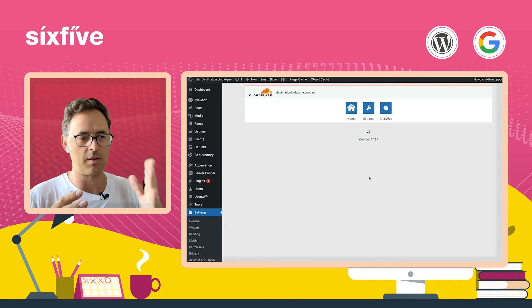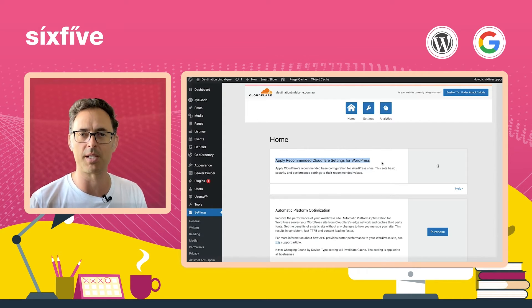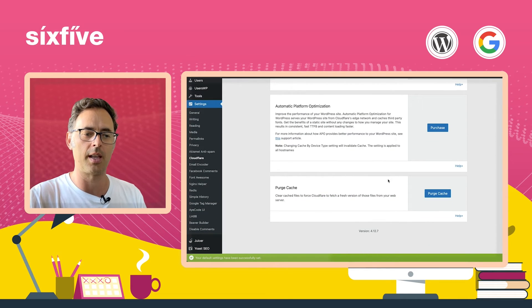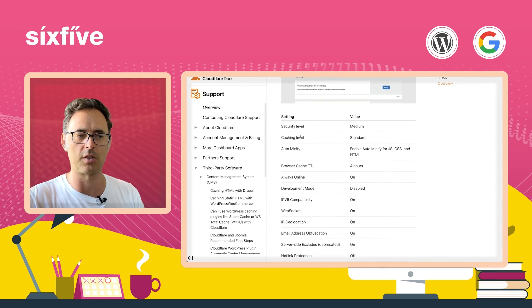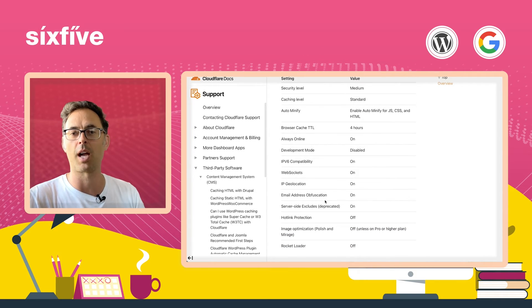So what the system does now is it says, from the website, can I talk to Cloudflare? Is all that permissioning in place and good? Yes, it is — because we can now see these settings. The next step is to simply click Apply here — I want to apply the recommended Cloudflare settings for WordPress websites. It's going to do a bunch of stuff in the background, and we're going to look at the settings to see what's been done. As you can see in the bottom left, default settings have been successfully set.